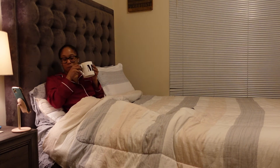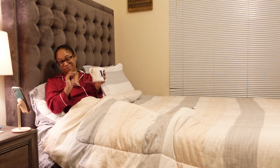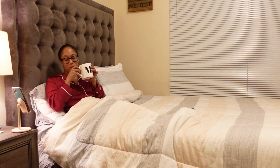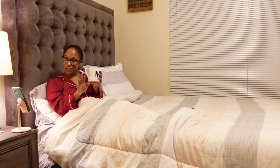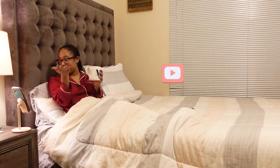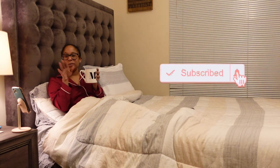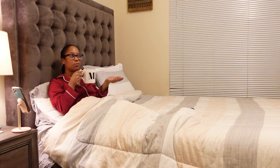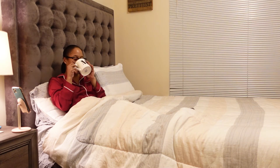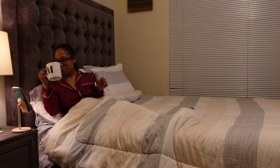Thank you guys so much for watching my nighttime routine. This was a really cute, really fun video to do. I'm definitely going to grow with time with the filming and getting better, but this was super cute and I really enjoyed filming it. Make sure you go ahead and hit the like button and subscribe to my channel so you can see more of my content. Thank you guys so much and I will see you guys in the next one — bye!